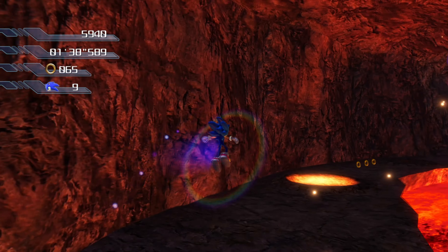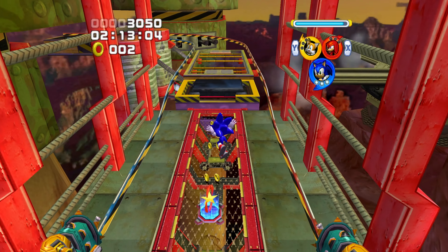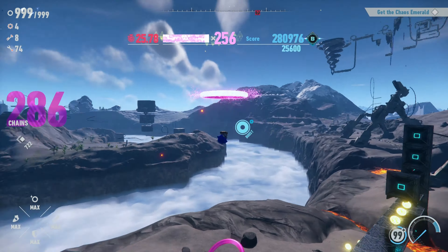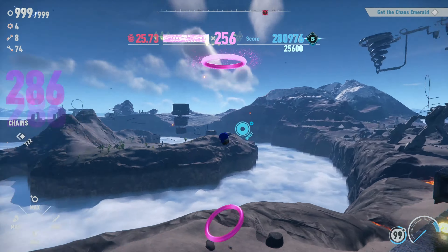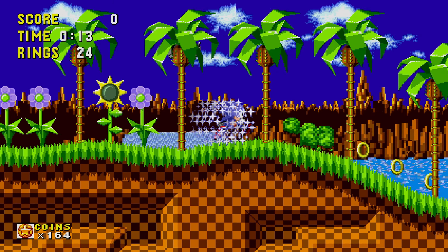Sonic has been around for 32 years now, and throughout that time his design in the games has changed a lot. Sometimes it's subtle, and other times it's going from classic to modern Sonic. I'm going to go over the history of Sonic's many different design changes throughout the games, starting from Sonic 1 all the way through Sonic Frontiers, and even looking at different versions of Sonic such as 3D Classic Sonic and Boom Sonic.